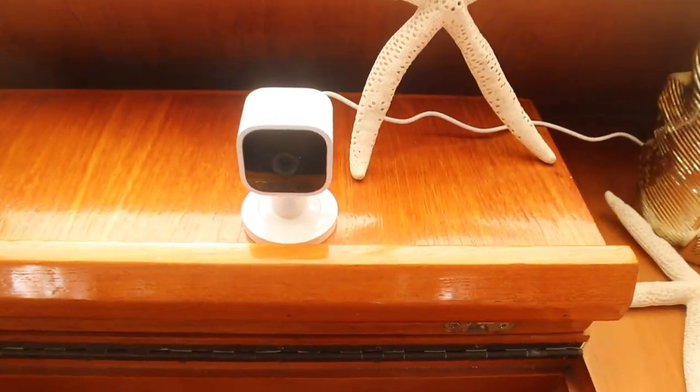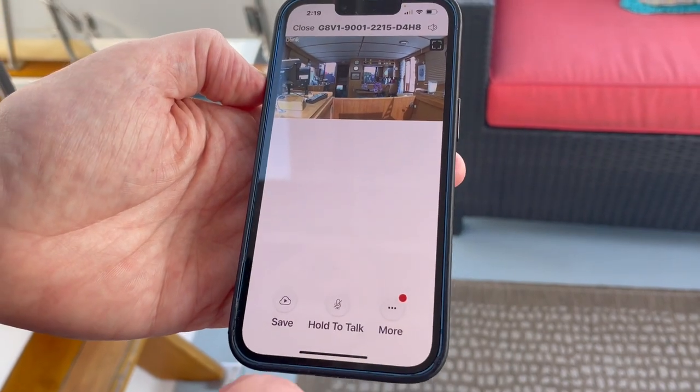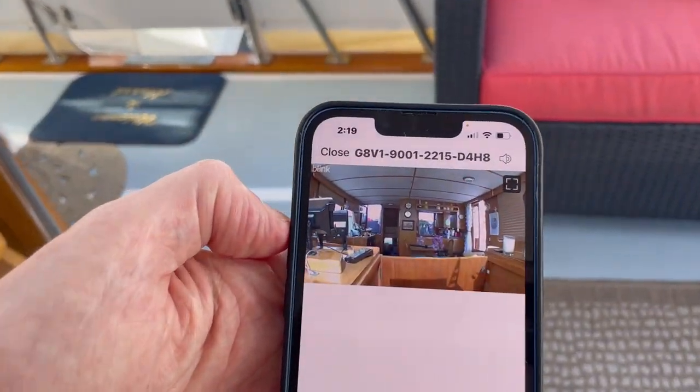For the indoor camera, we went with the Blink Mini Indoor. It's about 25 bucks at Best Buy. It's web-based, so I have it on my phone and it's motion activated. So if anybody moves in the cabin, it activates my phone immediately and gives me an alert.